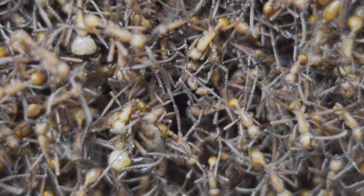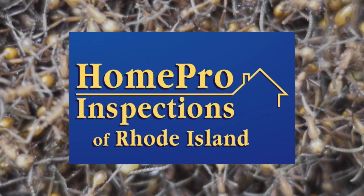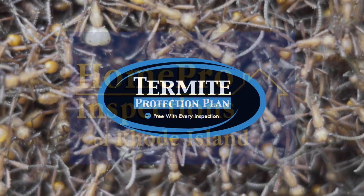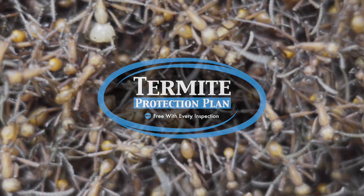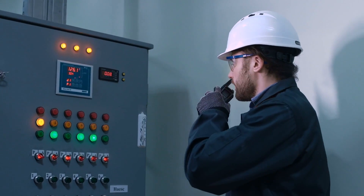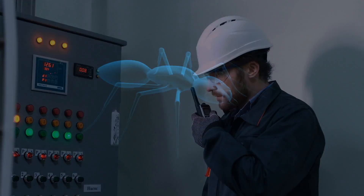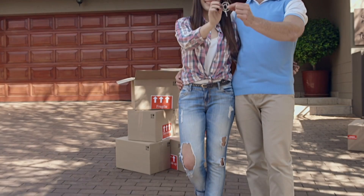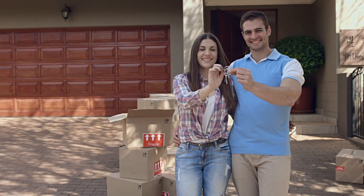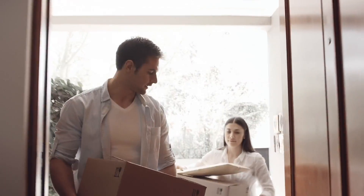No one wants pests gnawing away at their home and wallet. That's why the certified inspection experts at our company are proud to offer the termite protection plan free with every full home inspection for our clients. Not only do we offer the best inspections on the market, we'll also perform a wood destroying organism inspection in addition to your standard home inspection.